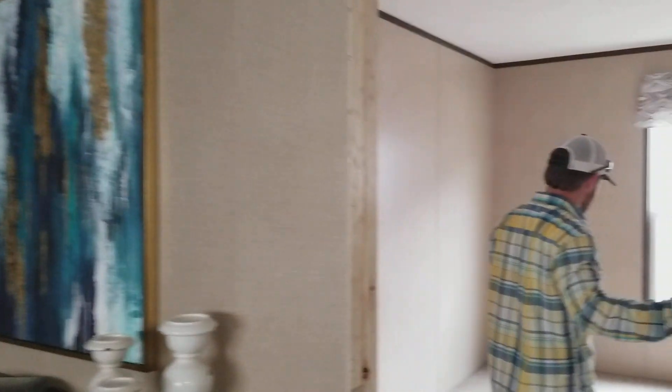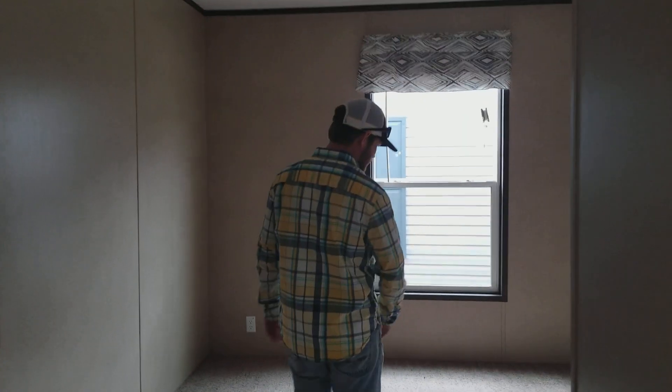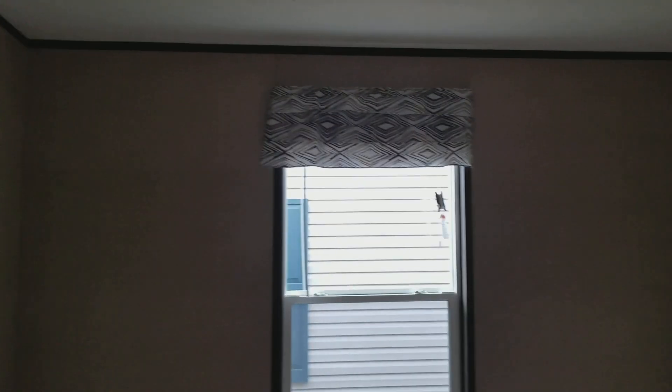This is your first spare bedroom right here. All the bedrooms are roughly about 11 by 13. This one will be included in the closet, so it is the smallest of the three spare bedrooms.